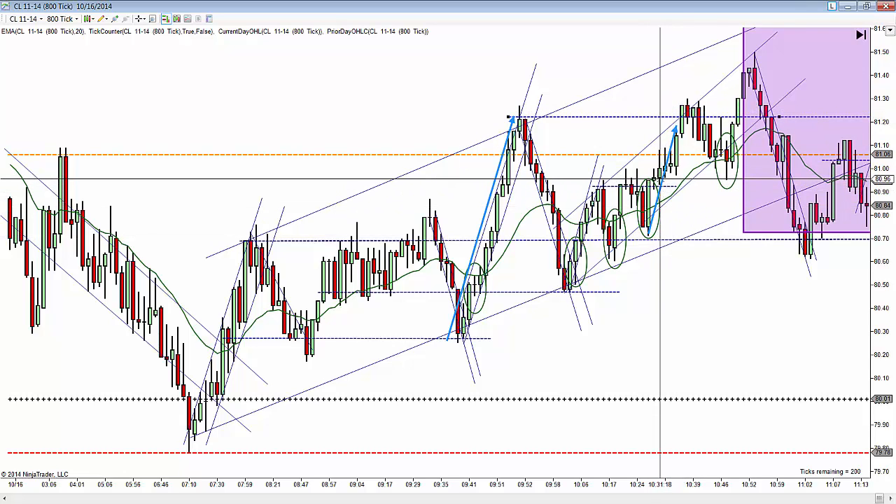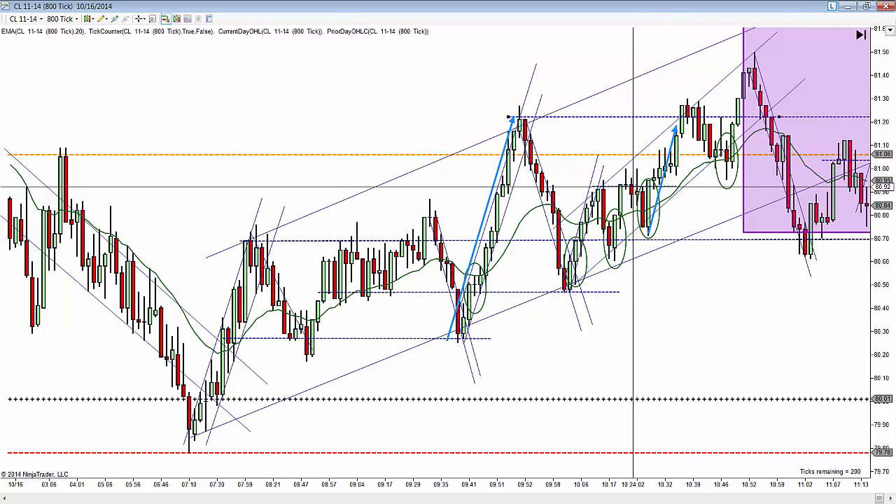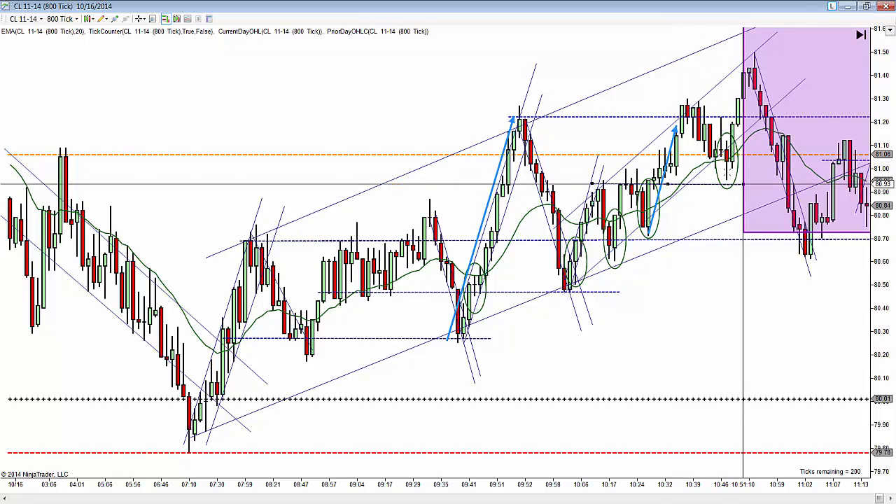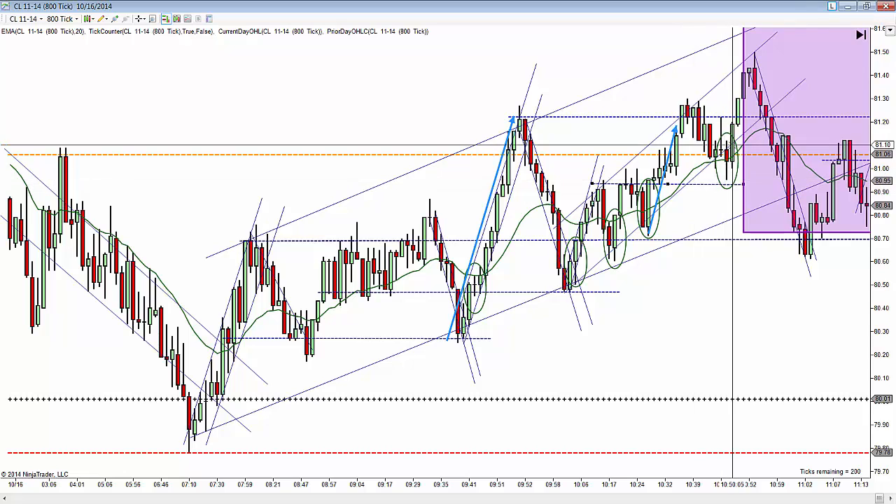Had you been break-even plus one, you got ticked out by one tick and came back right here. You can't say this wasn't a stop hunter — I think that's the case. But it comes back here really off the top of the channel. What was formerly resistance is now acting as support. So it comes back down and tests this area, then another opportunity to get in.